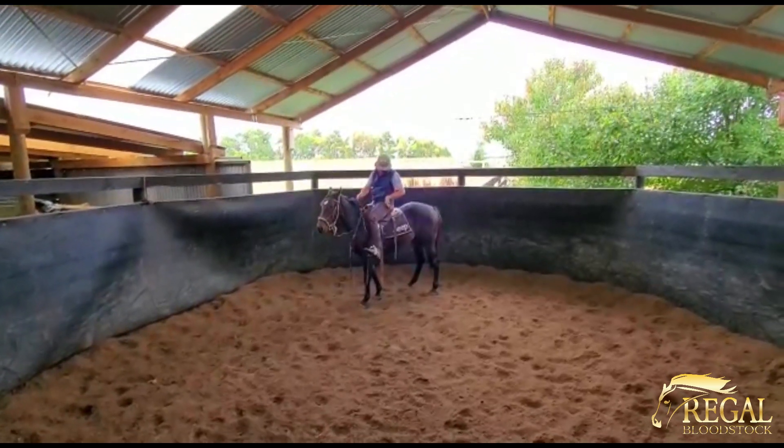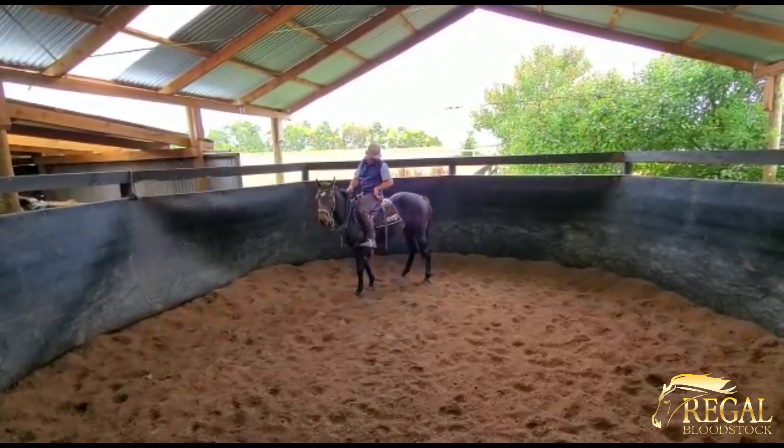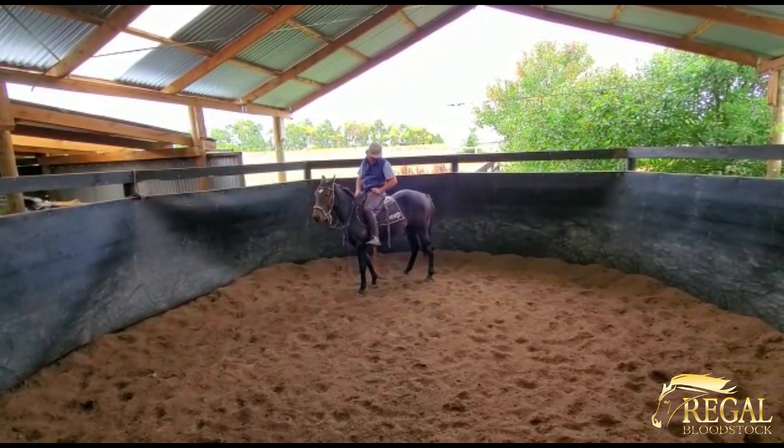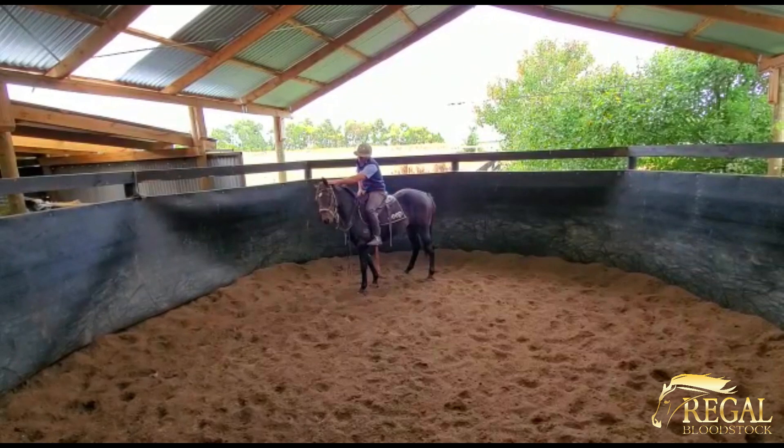Hey there, this is Mark speaking. I know it's some really challenging times, but I've got something exciting to show you today. Here's our colt, the Brazen Bow Legal Mistress Colt.